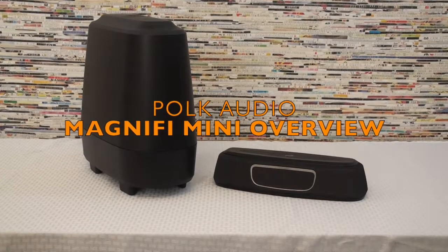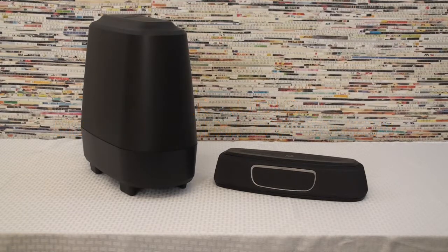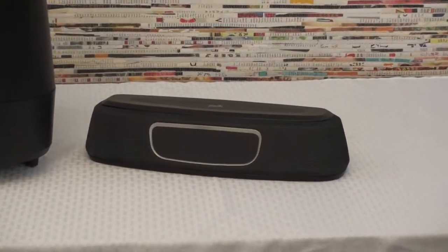Hi, I'm David Penrod, Regional Sales Manager for Polk Audio. Today we're here to talk about the Polk Magnify Mini. Don't let the little 13-inch size fool you — this soundbar has a 12-foot soundstage in it.